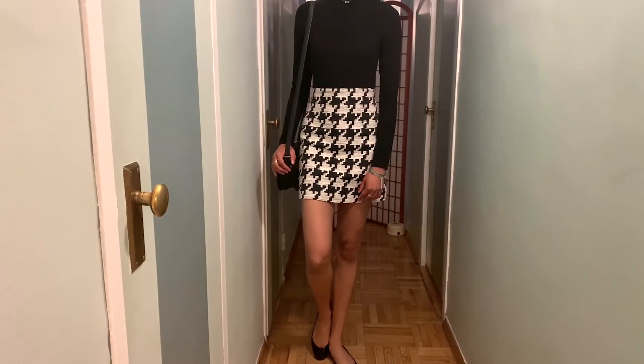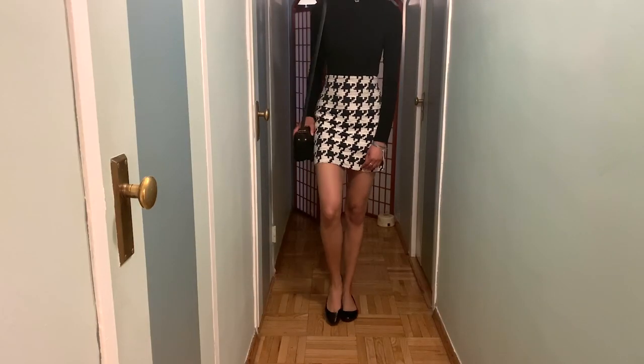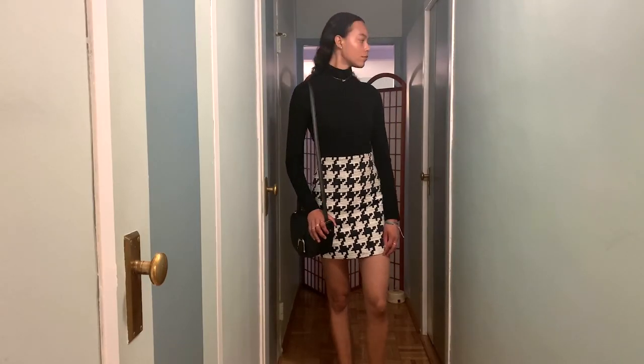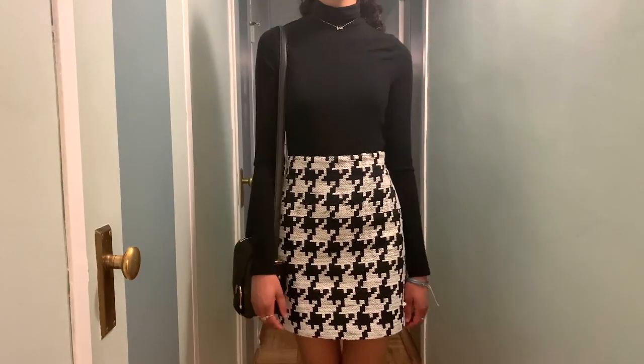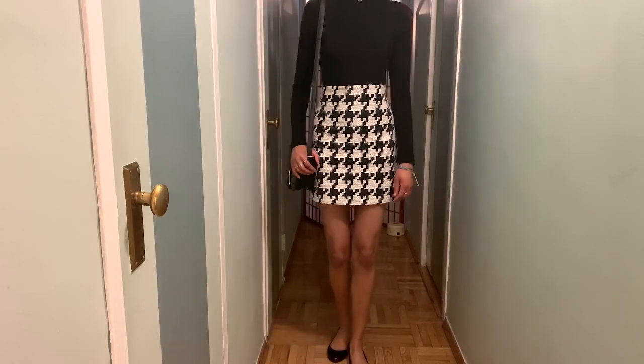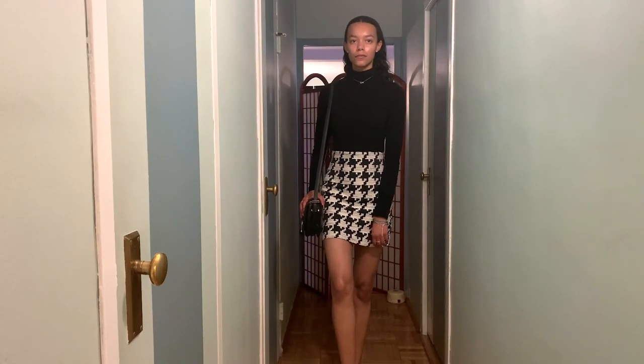This last Amay look is pretty different — it's the kind of outfit you'd wear to the theater or a Broadway show, and it honestly reminds me a lot of Blair Waldorf. I even paired it with a headband to match her style. I have a black-and-white houndstooth skirt paired with a black turtleneck, black flats, a black bag, and some dainty jewelry.